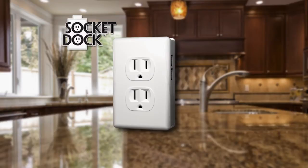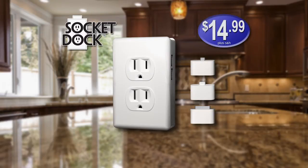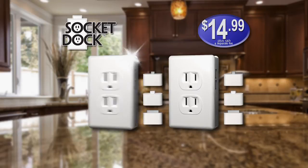A single replacement charger can cost up to $50. But call now to get SocketDock today with three charger chips for just $14.99. And there's more — call right now and you can double the offer.